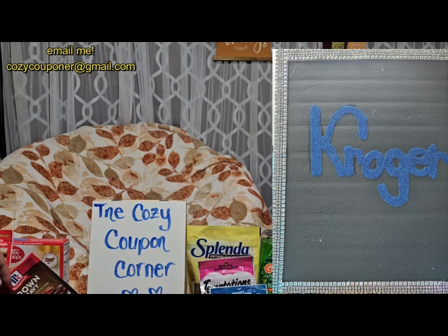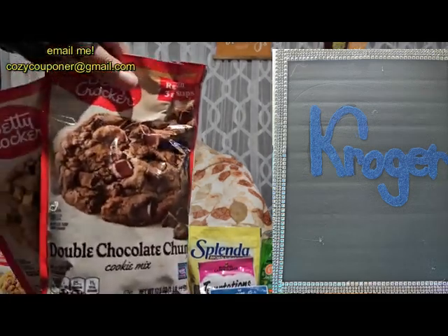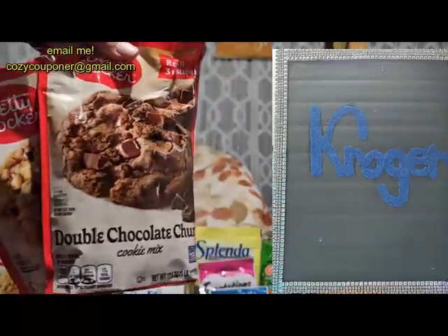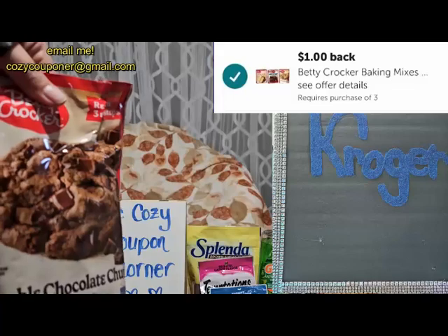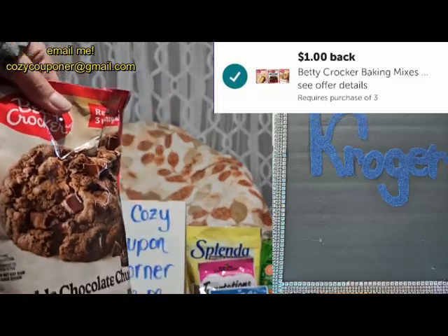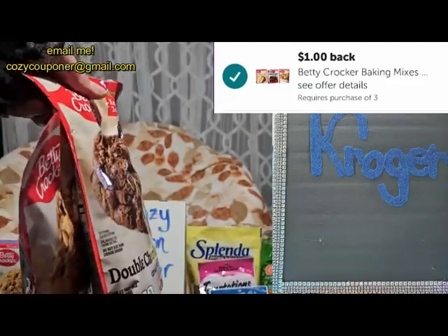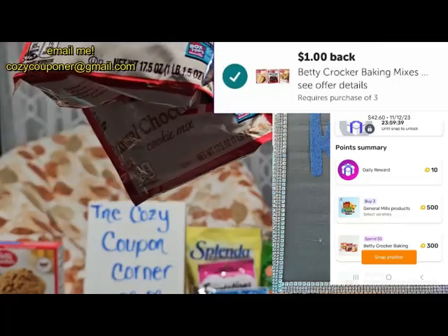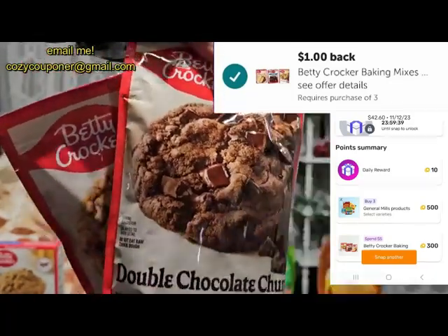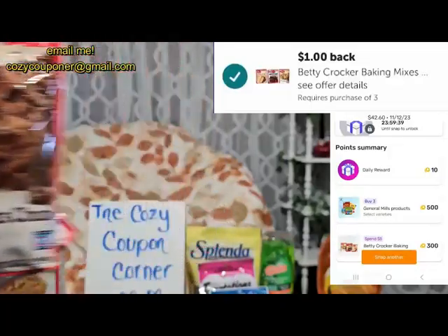We have the Betty Crocker items — cake mixes, muffin mixes, and frosting. I purchased two cookie mixes and a muffin mix at $1.99 each, and Ibotta gives a dollar back when you buy three, making them just $1.65 each. You could also do the frostings which are a little cheaper at $1.67, and they're included in the mega sale. These cookie mixes are a whole pound, so pretty heavy — good value.